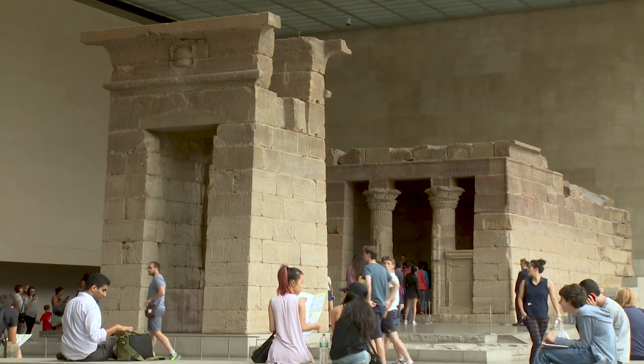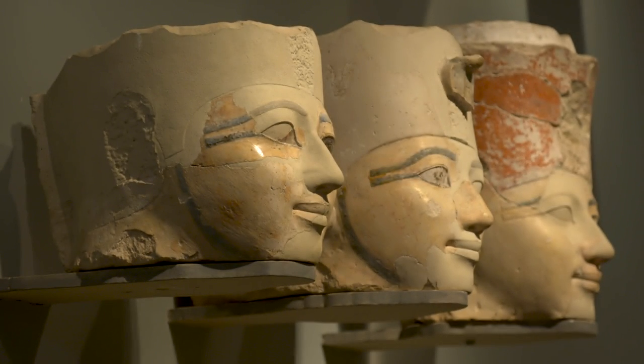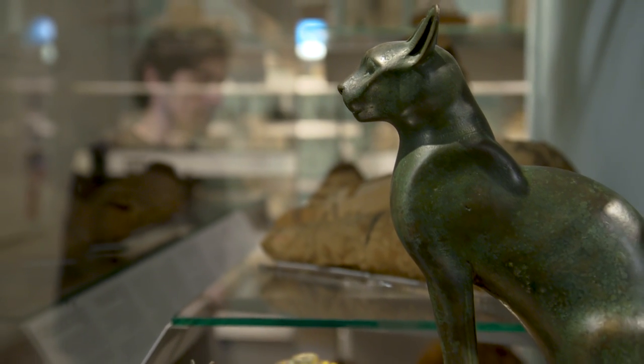What's your favorite part about your job? I think the most fun part of my job would probably be interacting with the people. So we take care of the art as well as the people, and we have to be extremely observant.